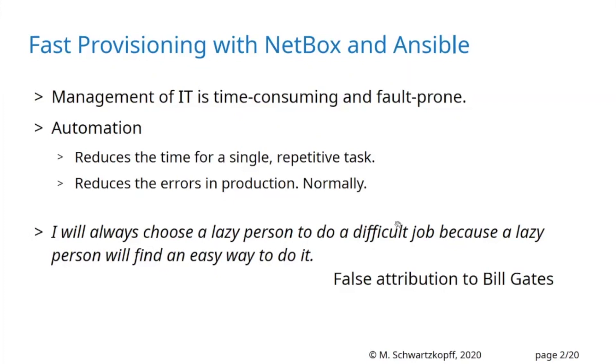Bill Gates said once — well, that's actually a false attribution to Bill Gates, it was somebody else — but the idea is: find the easy way to do difficult, time-consuming tasks that might be faulty. That's the idea of automation.